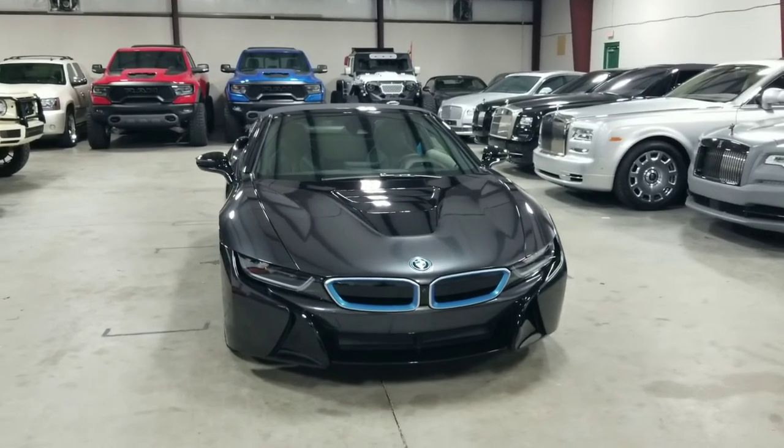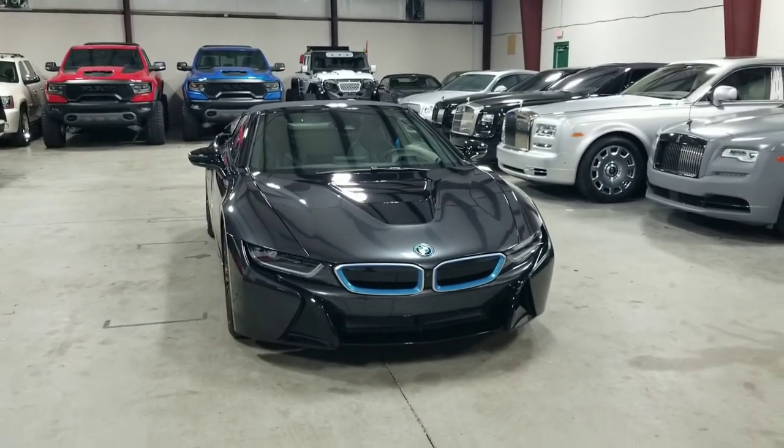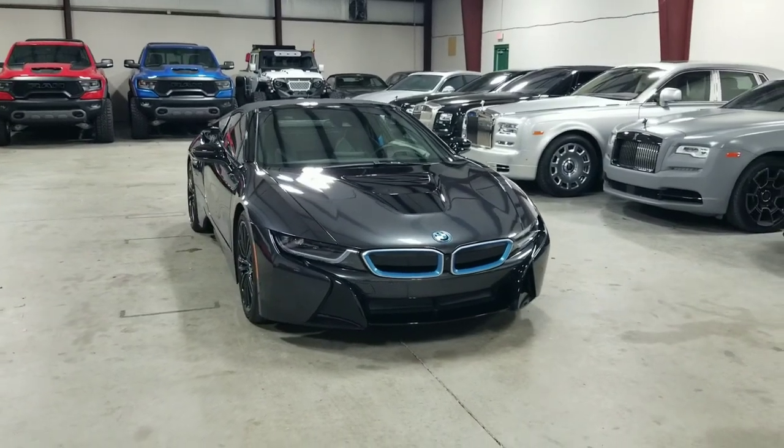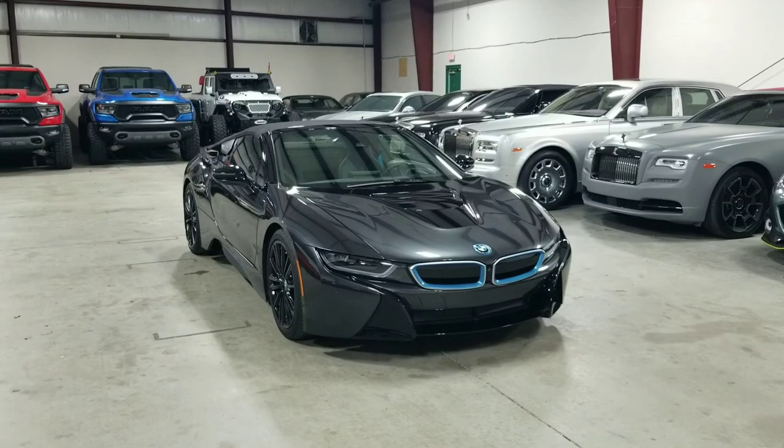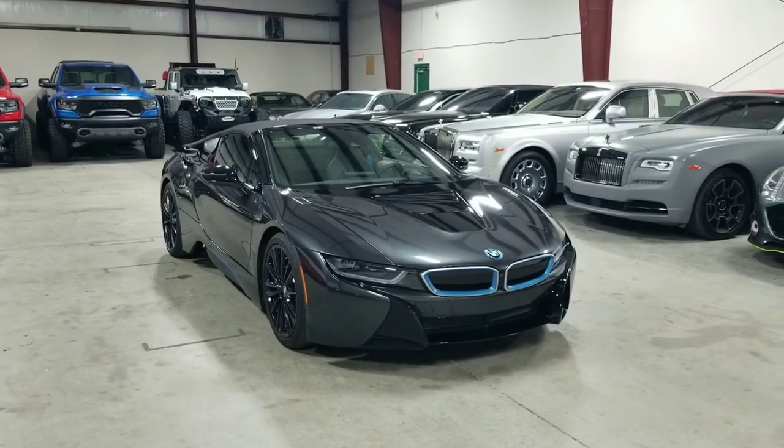Now, as many of you may know, this is a plug-in hybrid supercar. It is probably one of the most beautiful designs in the car industry — super clean lines — and it has those famous butterfly doors as well. I'm going to go over a few other features about this vehicle with you today.